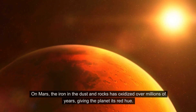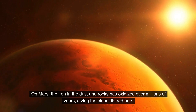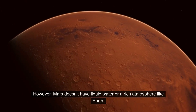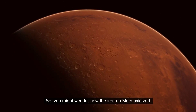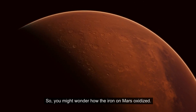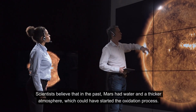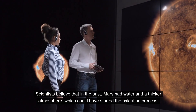On Mars, the iron in the dust and rocks has oxidized over millions of years, giving the planet its red hue. However, Mars doesn't have liquid water or a rich atmosphere like Earth. So you might wonder how the iron on Mars oxidized. Scientists believe that in the past, Mars had water and a thicker atmosphere, which could have started the oxidation process.